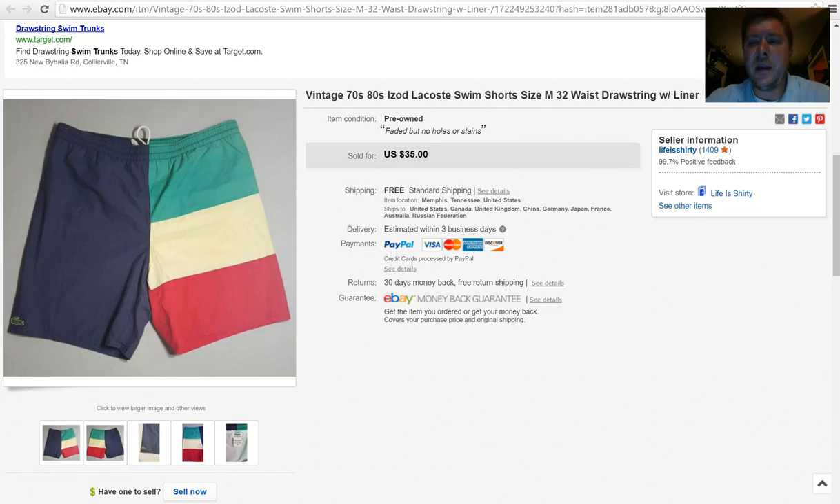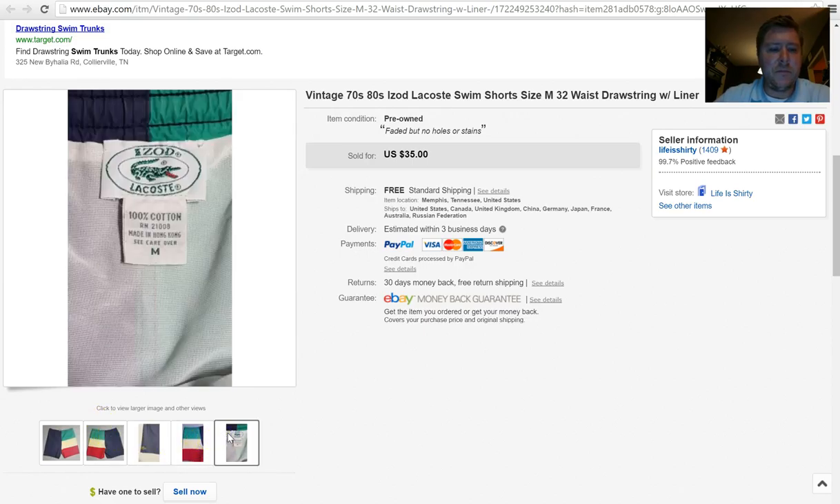Next, I started looking at vintage swim shorts and I came across these Izod Lacoste ones with the alligator. These are from the late 70s, early 80s — kind of reminds me of National Lampoon's Vacation where they were all wearing Izod and Lacoste. These were a good return. I paid $2 for the shorts and they sold for $35 free shipping. They were very light and easy to ship — cost about $2.60 to ship. I'm going to keep looking for vintage swim shorts.